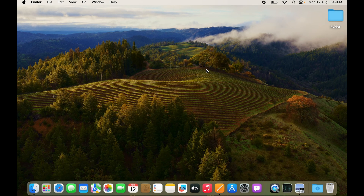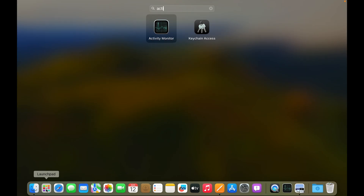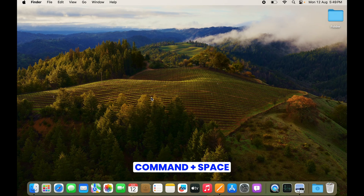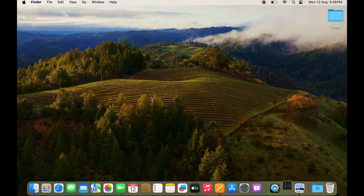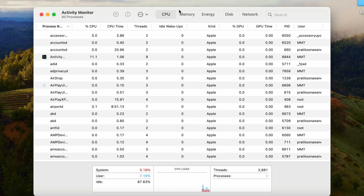Another option is to use Activity Monitor. You can open it from the Launchpad by typing 'Activity Monitor,' or use Spotlight Search with Command + Space, type in Activity Monitor, and press Enter.